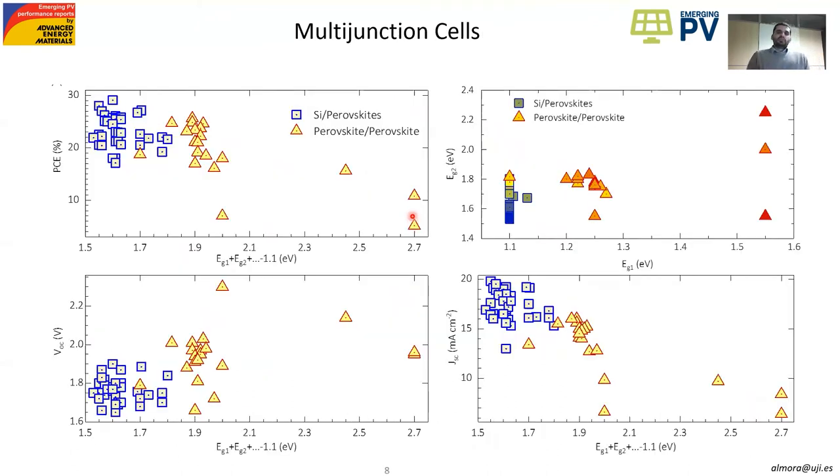In the case of multi-junction cells, this is something expected to be included in the next version, and we are still working on how best to represent and interpret this data. One approach is to show performance parameters as a function of the sum of the different bandgaps. We can also present the relative position of one bandgap as a function of the other, where closer to yellow indicates higher efficiency. But this is something we are still working on.